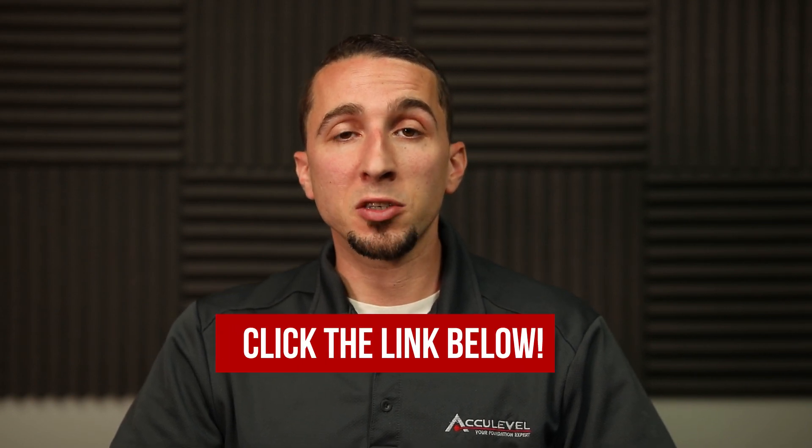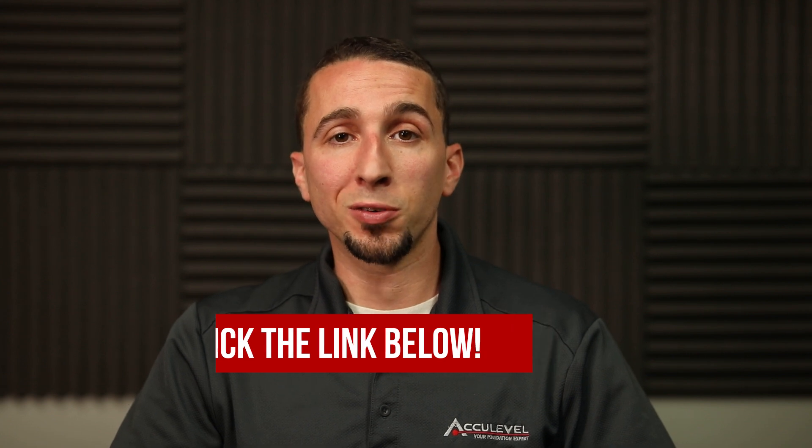I hope this video provided you more education about helical piers and why they're needed. If you need any more information, please click the link in the description below. If you liked this video, like and subscribe.